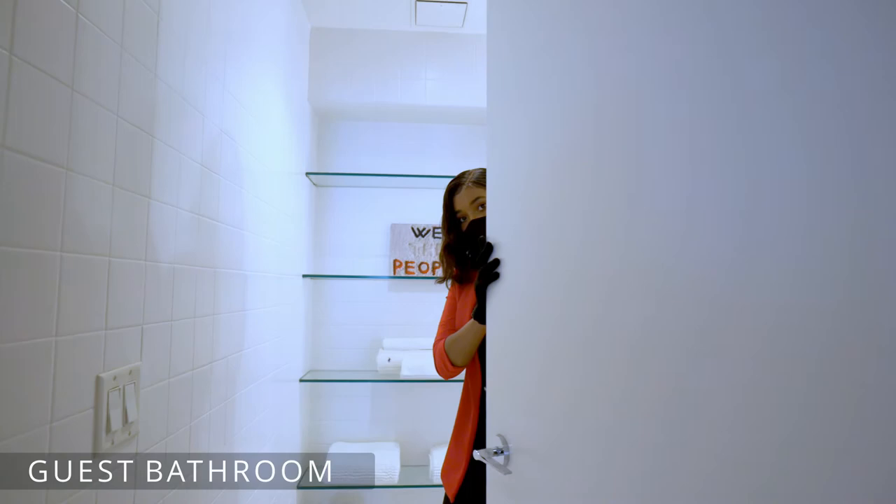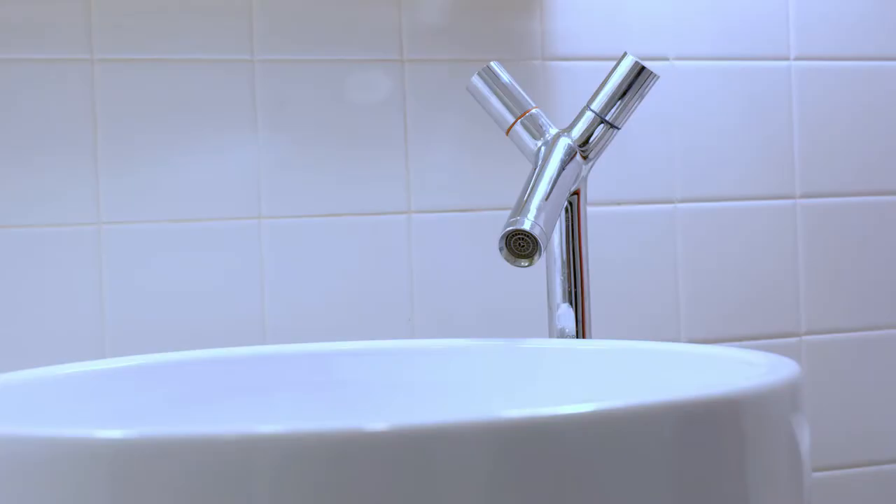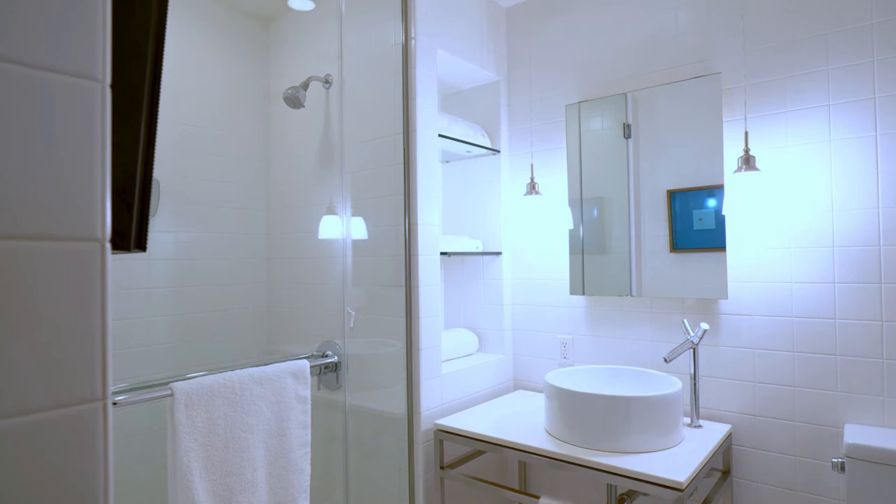The guest bathroom contains stainless steel fixtures, marble countertops, and a massive glass door shower.